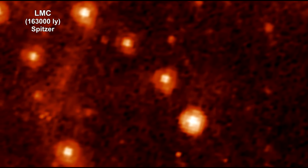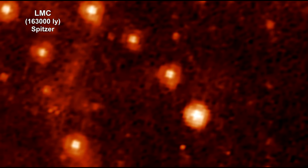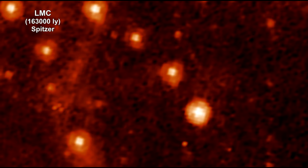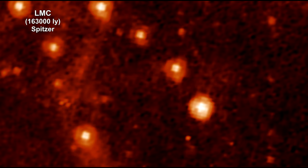Here's a Spitzer Infrared Space Telescope image of some stars in the Large Magellanic Cloud dwarf galaxy orbiting the Milky Way. Now we're morphing this into the image taken by Webb's mid-infrared instrument.